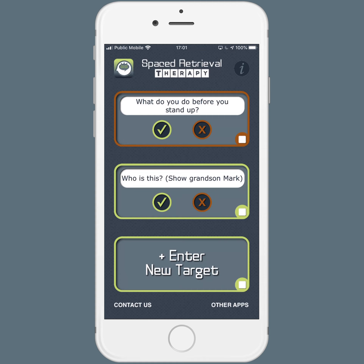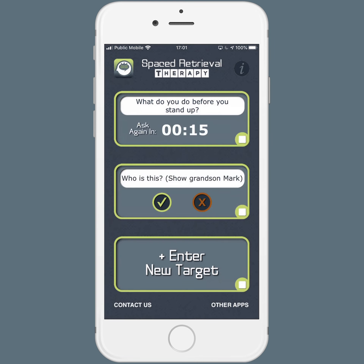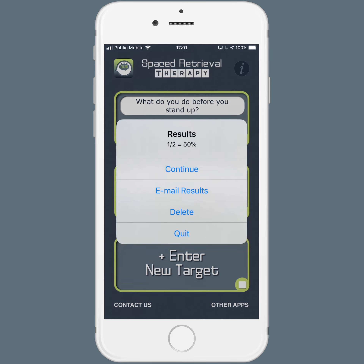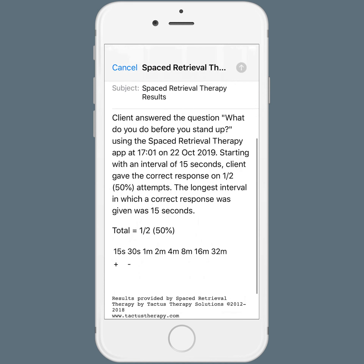So it's time for me to ask: what do you do before you stand up? They don't remember, so I hit wrong. The app prompts me to tell them the correct answer, have them repeat it, and press OK to start the timer. So I say, no, you put on your brakes. And we go back to our original interval. Now when we're done, I can email the results, and it's going to track which intervals they got things right or wrong at.